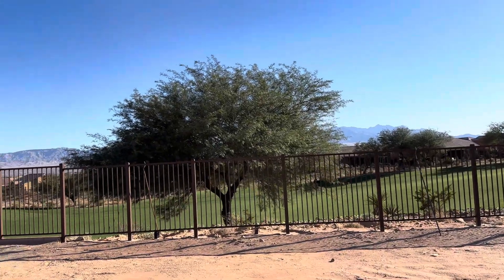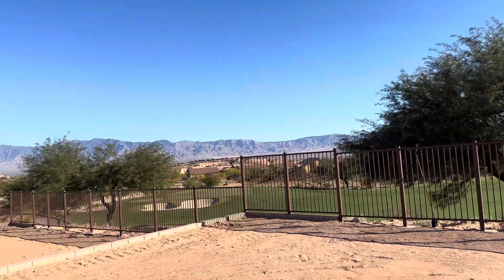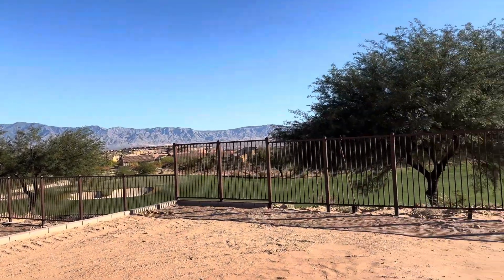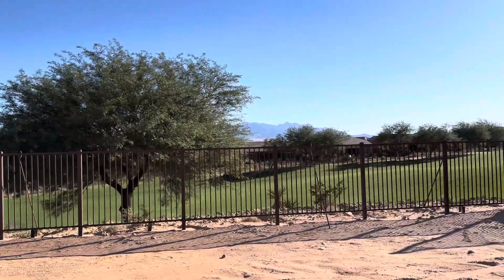Alright, here we are on lot 40 in Dusty Rose. Awesome golf course lot here with beautiful views of the course.